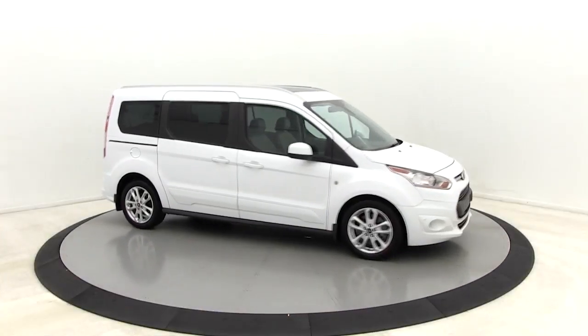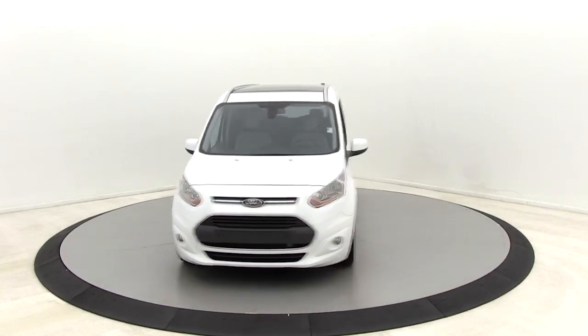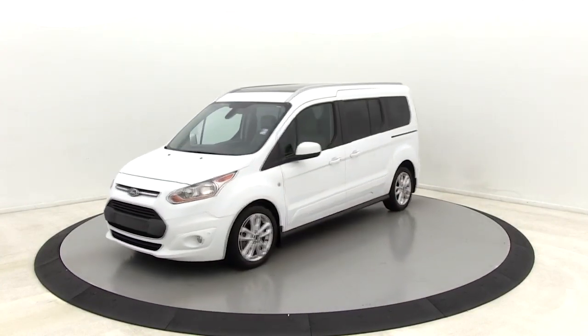Looking for the right vehicle? Check out the 2015 Ford Transit Connect. Ford Transit, the right size the whole world round.